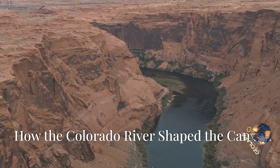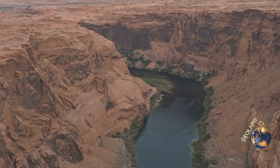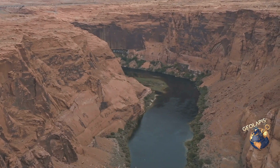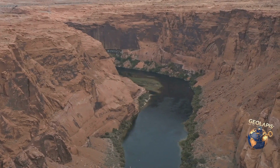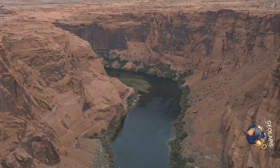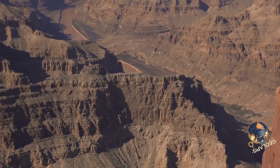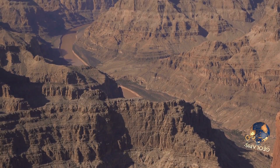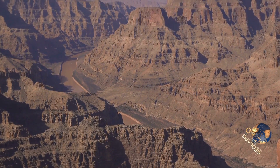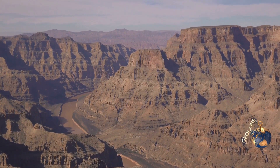Over the past six million years, the Colorado River has been carving its way through layers of rock, creating one of the most iconic landscapes on Earth. This relentless force of nature has sculpted the Grand Canyon, a testament to the power of water and time. As the river eroded softer materials, it exposed the stunning geological history we see today, revealing a cross-section of Earth's crust.